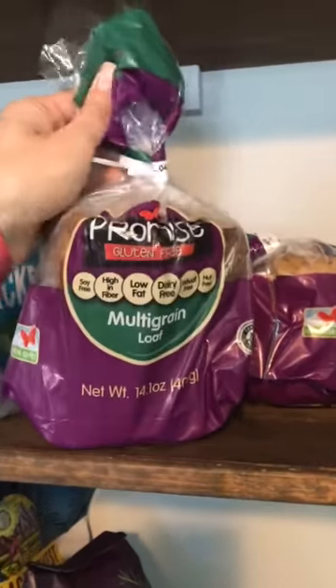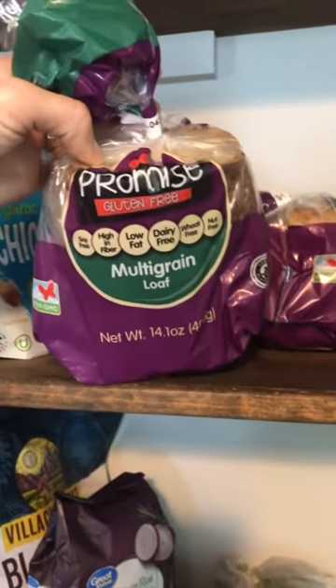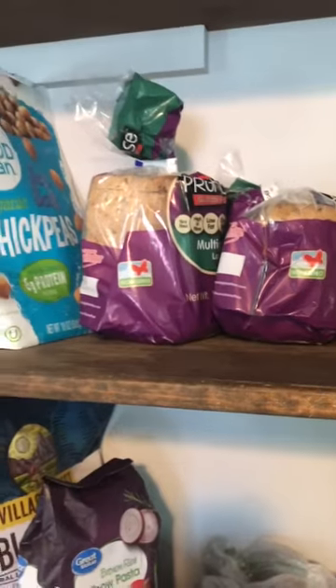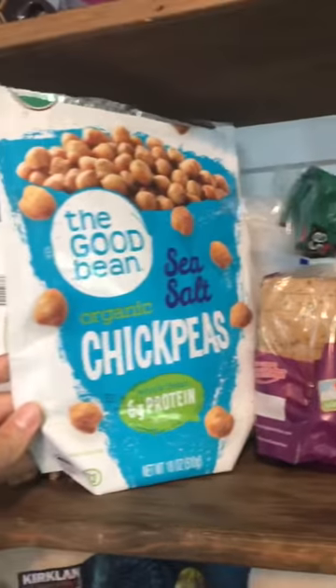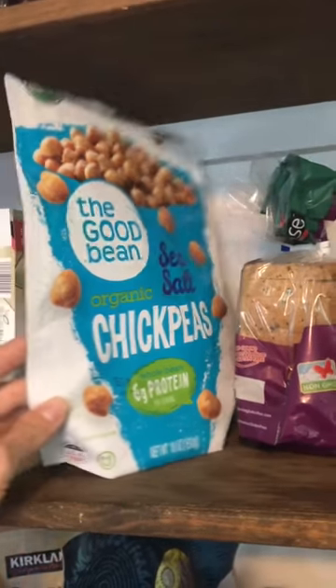This is the bread that I usually get from Costco. A lot of the food that we have is from Costco. I like this one because it has a lot of fiber in it. We usually shop at Costco, Kroger, Sprouts, and Walmart — a wide variety of places. These chickpeas are just something tasty to snack on that I really like. They are from Costco as well.